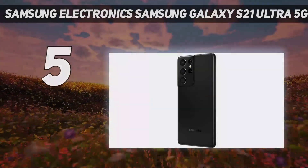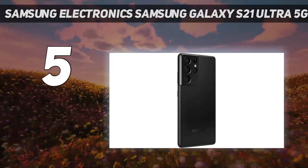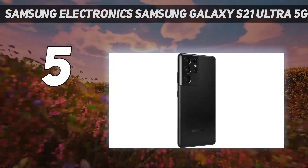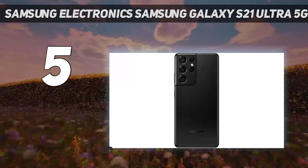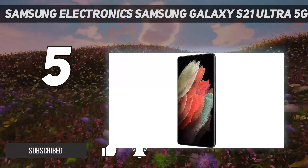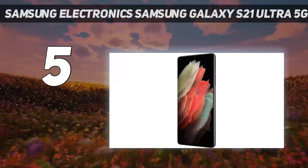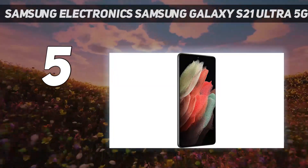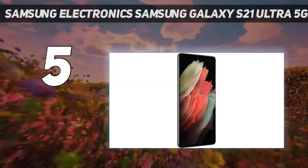Starting at number 5: Samsung Galaxy S21 Ultra 5G Android Smartphone. The Galaxy S21 Ultra 5G by Samsung is the Android smartphone for gamers who simply want the best. It has a really powerful chipset, a big display panel, and a high-quality battery. It is the best big-screen Android phone available today and, unsurprisingly, an amazing mobile gaming rig.